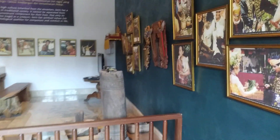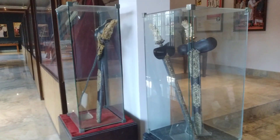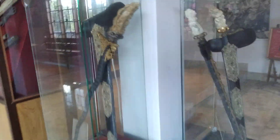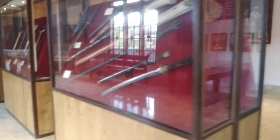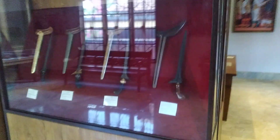Alright guys, we're back and visiting the Keris Museum. This is in Ubud. It's a huge Keris Museum — history on Kerises, how they've been made, exquisite designs. This is from all over Indonesia.